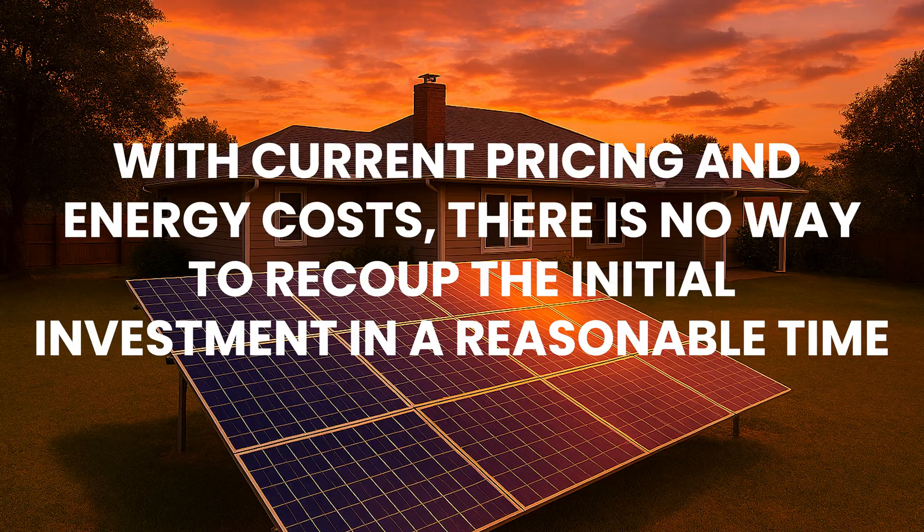I don't believe that with current solar technology and prices there's any way to reasonably recoup the cost of building a DIY solar system through energy savings. Maybe if sodium batteries become really cheap the cost can come down, or maybe the price of power will go up drastically. But right now, if saving money is your only motivation for going with solar — don't do it.